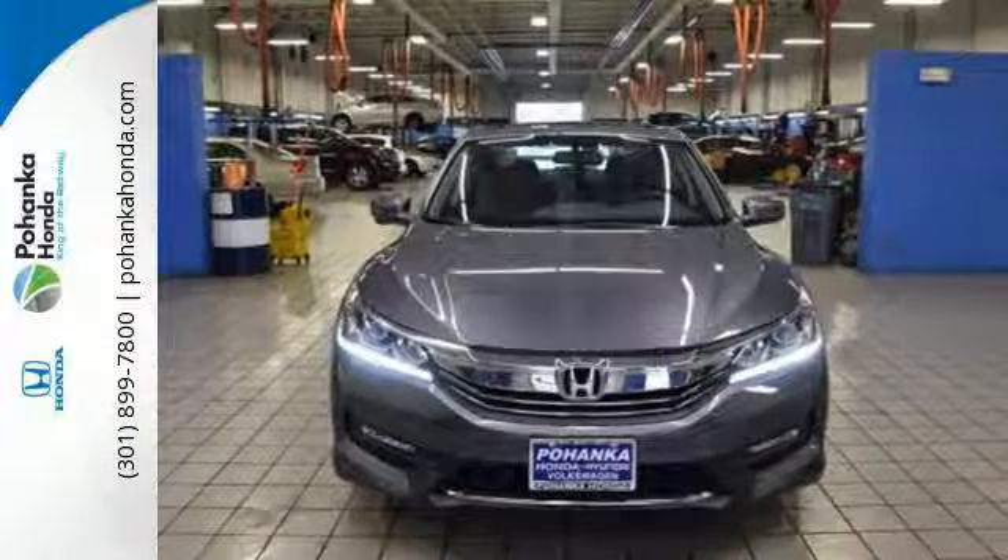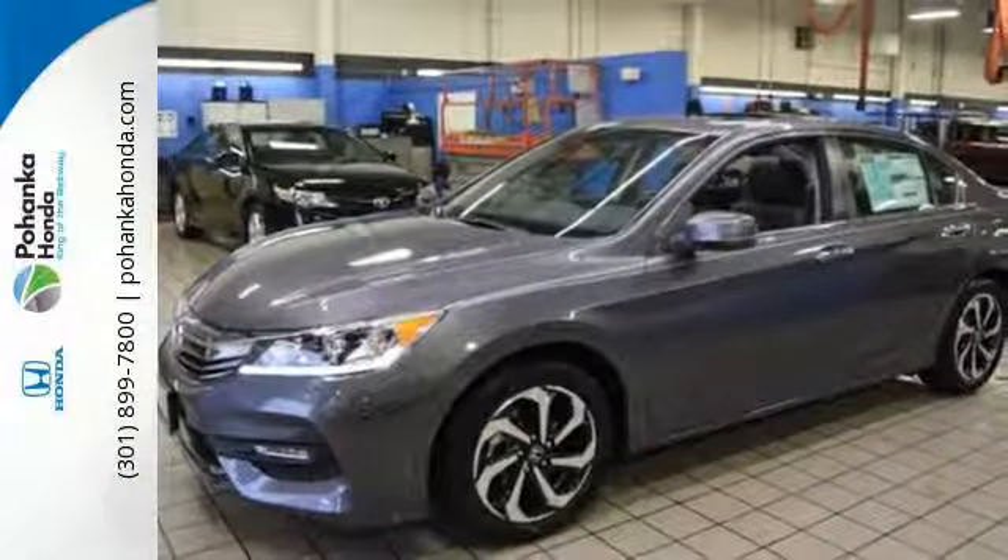And for better economy, this Accord is also equipped with an efficient eco-assist system.